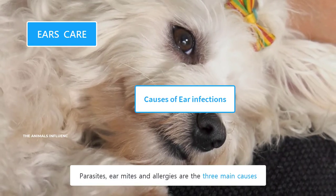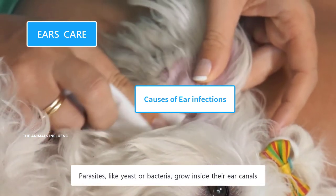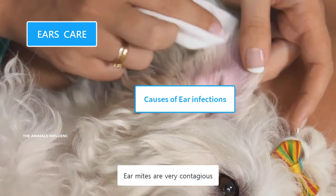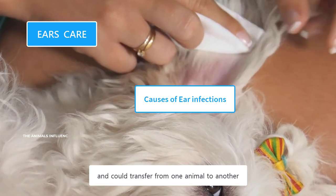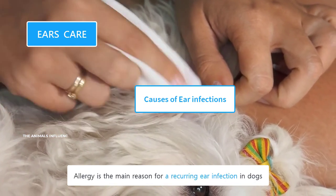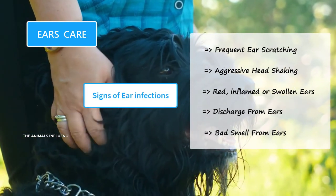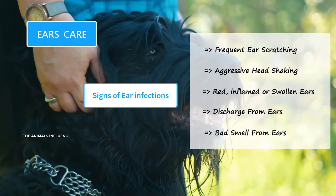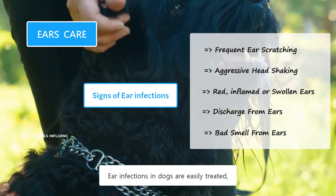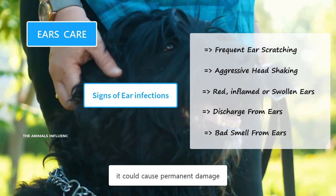Parasites, ear mites, and allergies are the three main causes of ear infections in dogs. Parasites like yeast or bacteria grow inside their ear canals and cause infections. Ear mites are very contagious and could transfer from one animal to another. Allergy is the main reason for recurring ear infections in dogs. If you notice a combination of signs of ear infection, take them to a vet for further inspection — ear infections are easily treated if diagnosed early, but if left untreated, could cause permanent damage.